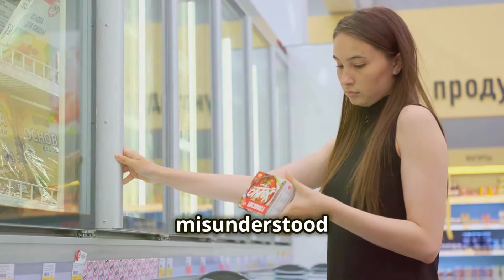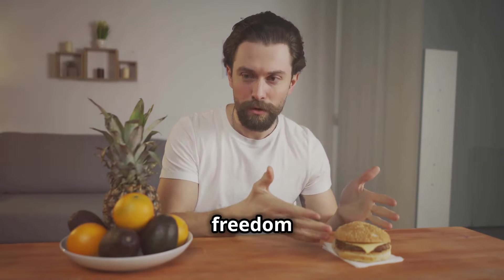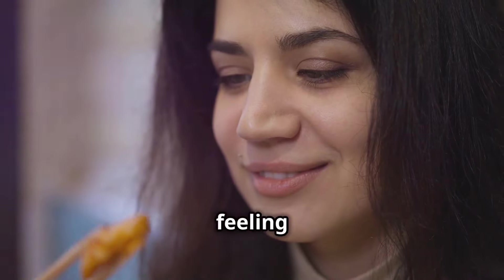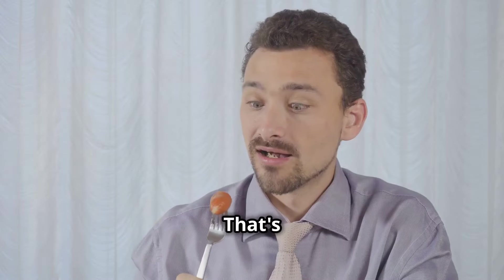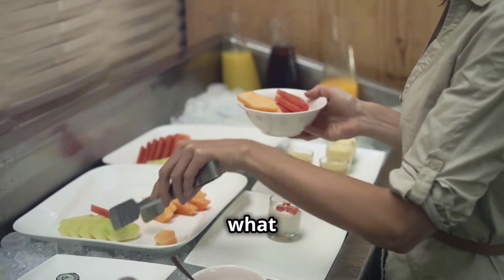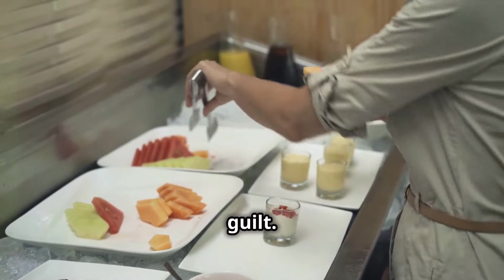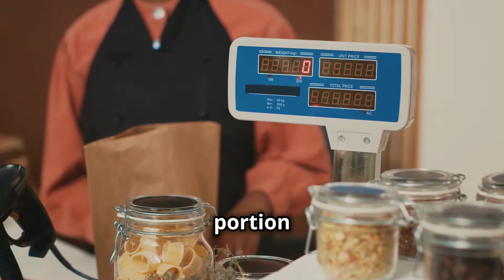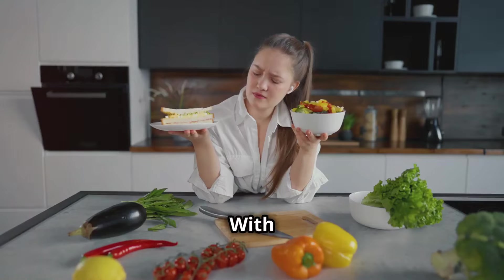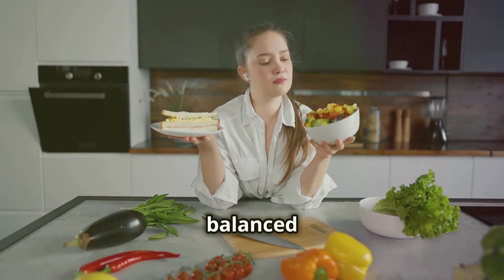Portion control is often misunderstood as a restrictive practice. In reality, it's about finding freedom from overeating. Imagine enjoying a delicious meal, savoring each bite, and feeling content when you finish — that's the beauty of portion control. It's about making conscious choices about what and how much you eat, allowing yourself to enjoy food without guilt. By understanding what a reasonable portion looks like, you can retrain your brain and stomach to feel satisfied with less. With consistent effort, you'll naturally gravitate towards smaller, more balanced meals.